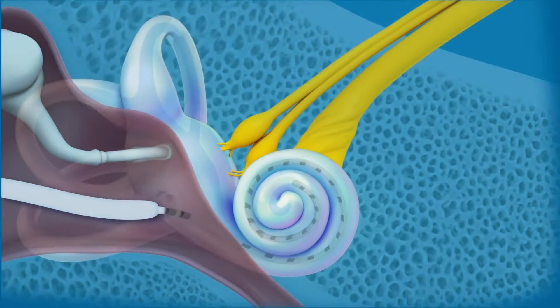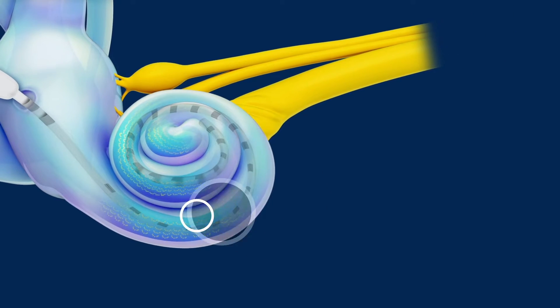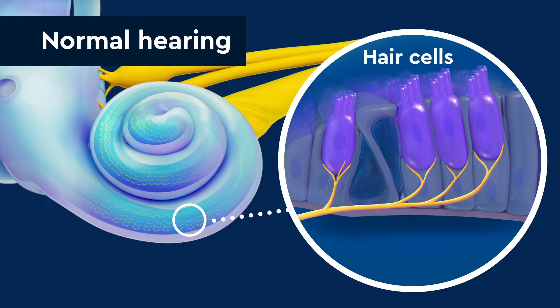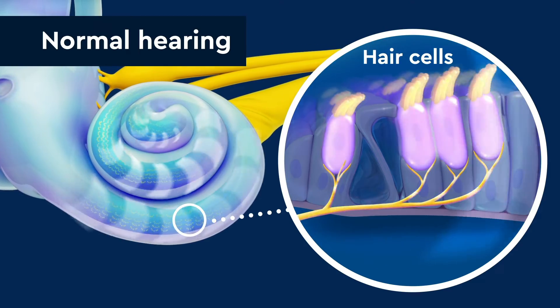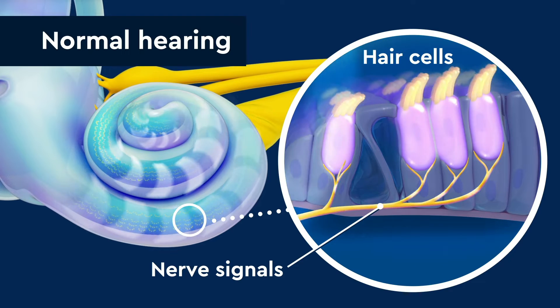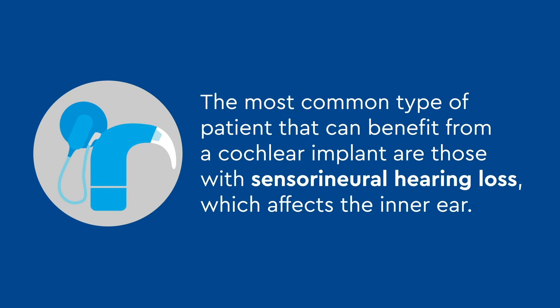The cochlea is filled with fluid and tiny, special hair cells. When the ear is working correctly, the hair cells turn sound vibrations into nerve signals your child's brain can understand. The most common type of patient that can benefit from a cochlear implant are those with sensorineural hearing loss, which affects the inner ear.